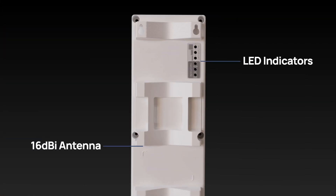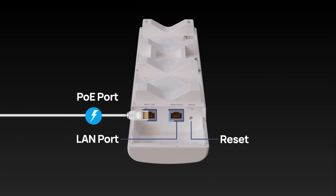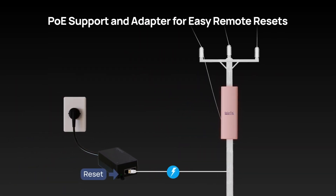Emphasizing user convenience and seamless setup, the ENH500AX streamlines power setups with PoE support and even includes a PoE adapter, ensuring effortless remote device resets whenever needed.